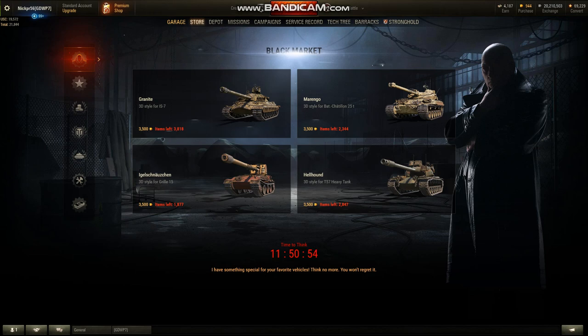Only time will tell, but it looks like only the Grille is really selling. Wait — there goes the Bat-Châtillon. The IS-7 sold one too. So sales are starting to pick up right now as I'm talking.